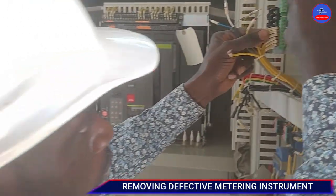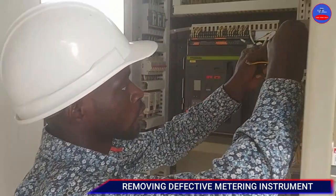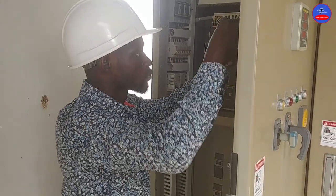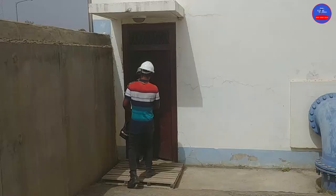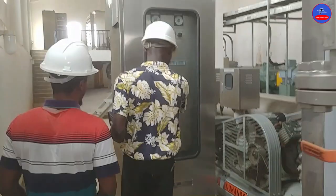Over here, I removed a faulty instrument. It is a multifunction instrument that helps us to see the voltage levels and also works with the air circuit breaker we see in the panel. Every morning we go around and inspect all the machineries.